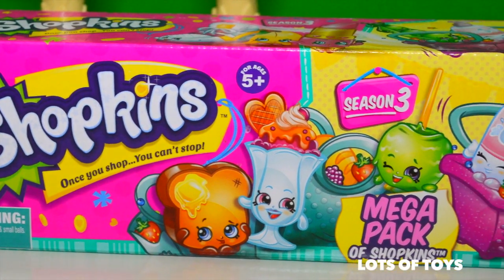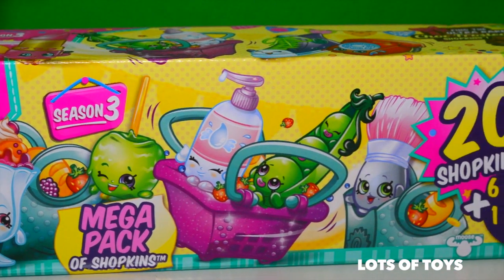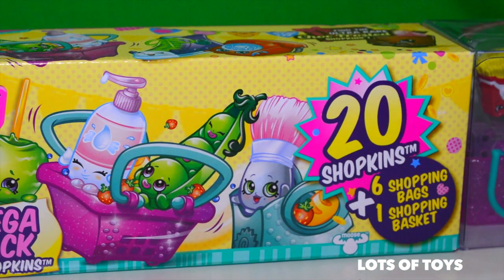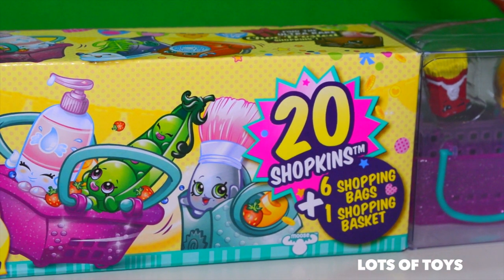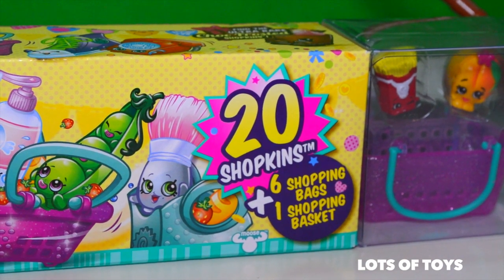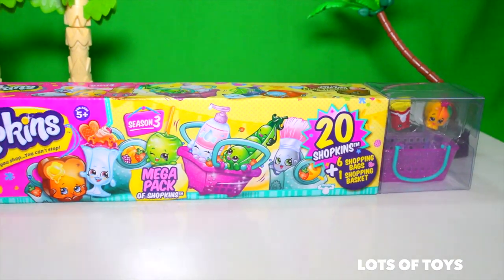Hey guys, it's Miriam with Lots of Toys. I have a very fun video for you today. This time we're opening a mega pack of Shopkins. This collection includes 20 Shopkins, 6 shopping bags and 1 shopping basket. It's a very fun one — it's a giant pack, a mega pack.